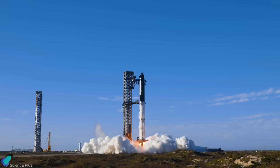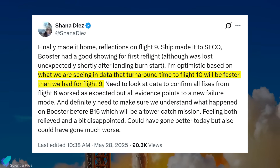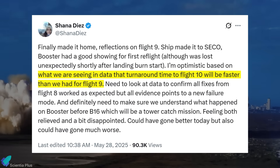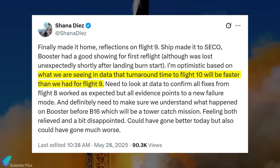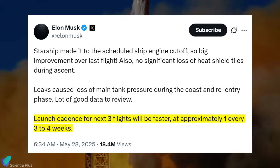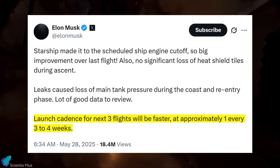Despite these hurdles, the outlook is promising. According to Shana Diaz, the propellant leak discovered was minor and relatively easy to resolve, suggesting a quicker turnaround than Flight 9, which faced delays from major hardware upgrades and repeated testing. Elon Musk echoed that optimism, noting the next three Starship flights are spaced 3 to 4 weeks apart, with Flight 10 potentially launching by month's end.